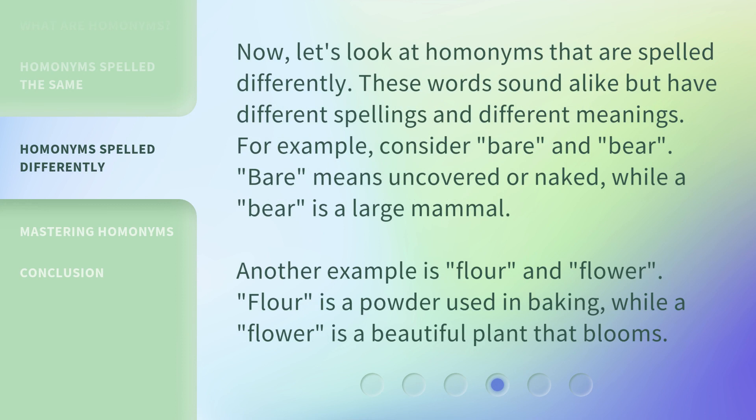Now, let's look at homonyms that are spelled differently. These words sound alike but have different spellings and different meanings. For example, consider 'bare' and 'bear.' 'Bare' means uncovered or naked, while a 'bear' is a large mammal. Another example is 'flour' and 'flower.' 'Flour' is a powder used in baking, while a 'flower' is a beautiful plant that blooms.